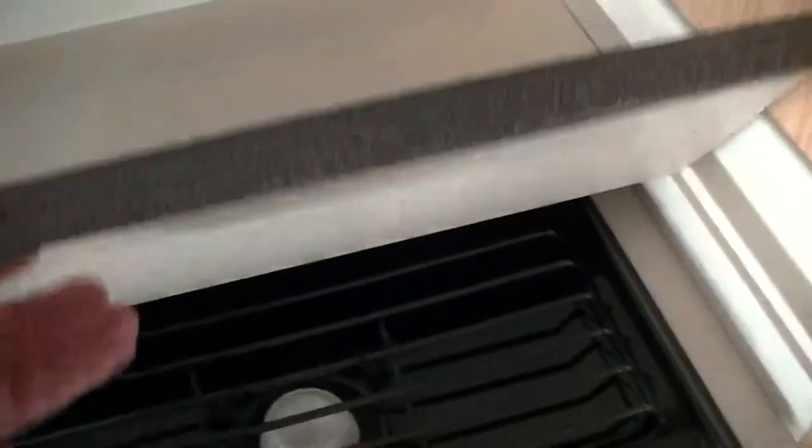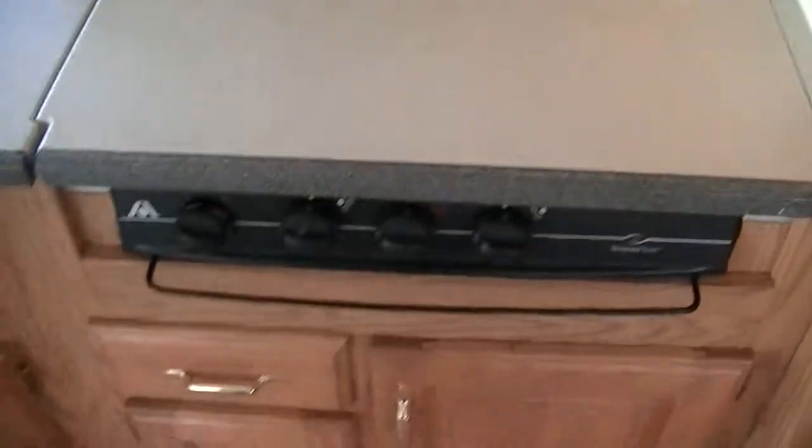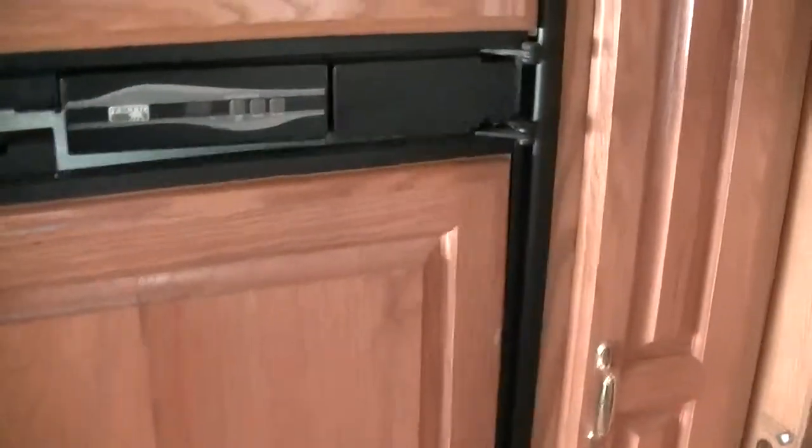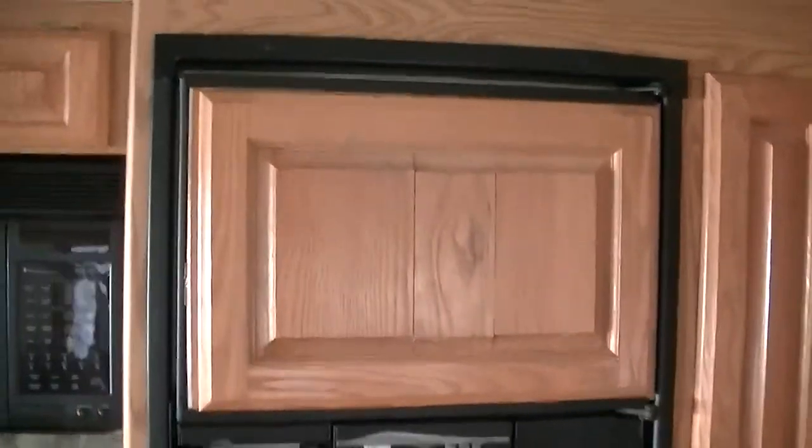Sharp carousel convection microwave. Three-burner propane stove for whipping up that bacon and egg breakfast. A two-way power Norco refrigerator freezer, big enough for a week's worth of food, with a beautiful wood finish on it. Lots of pantry space for all your food supplies.